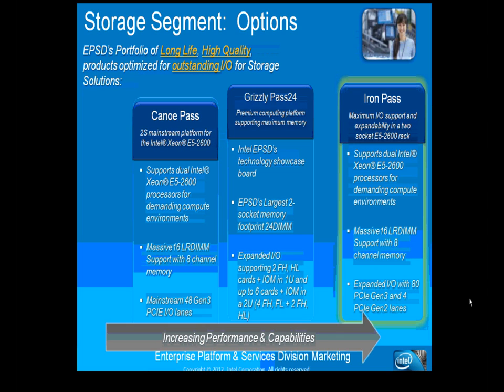In response to a question, Mike confirms the five-year warranty is available for all three motherboards — Canoe Pass, Grizzly Pass, and Iron Pass — as well as all Romley products available through the Intel channel. The extended warranty can be purchased at the time of purchase.